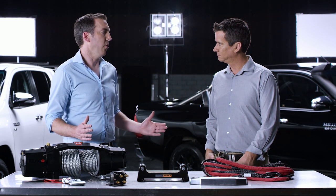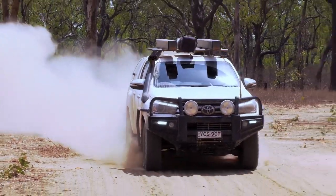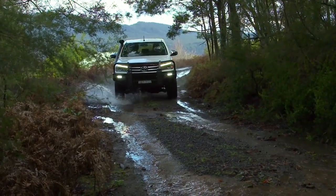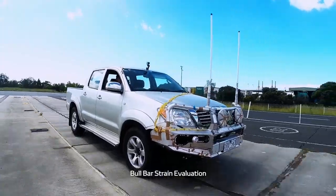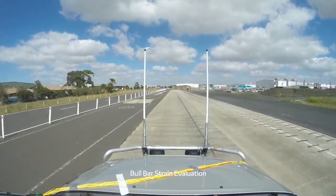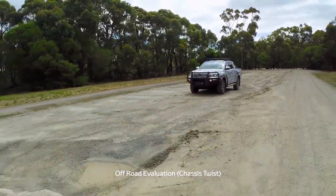That lead time allows us to do a heap of durability testing. In Australia we've got probably the worst road conditions in the world — corrugations, which you would have experienced in the outback. That puts a lot of stress and load through the chassis, and when you put a bull bar on the front it makes those loads even worse. We also use Toyota standards, which are a combination of 80 years of Toyota knowledge in how to design and develop vehicles, and we ensure our accessories pass all the same durability and safety standards as the vehicle itself.